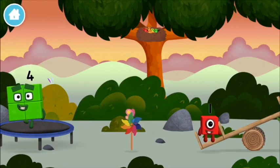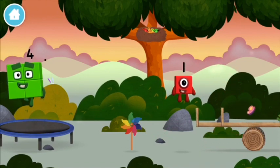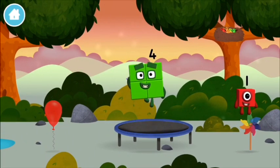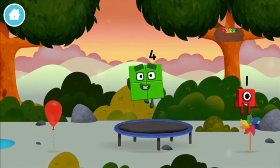I am one. One. One block. Today is going to be one wonderful day.